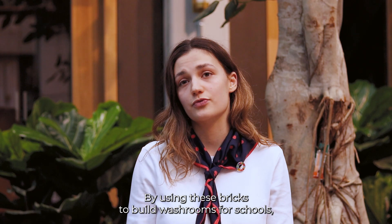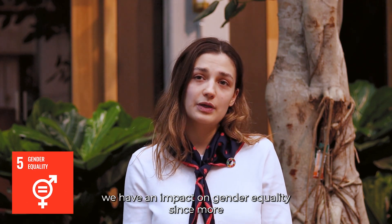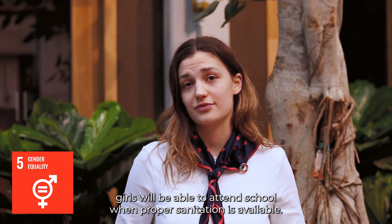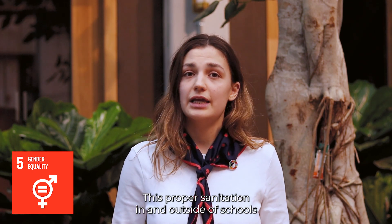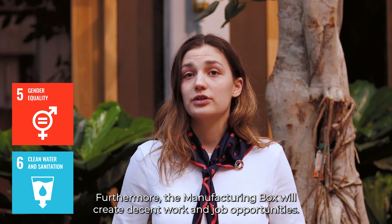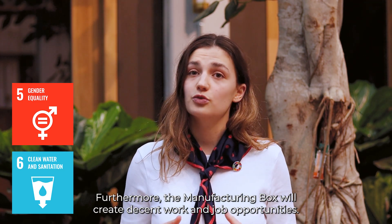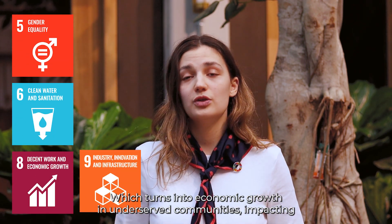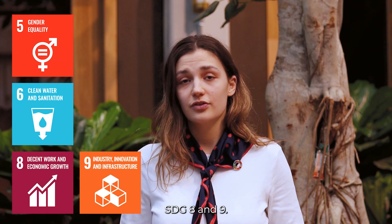By using these bricks to build washrooms for schools, we have an impact on gender equality, since girls will be able to attend school when proper sanitation is available. This proper sanitation in and outside of schools will also have impact on clean water and sanitation. Furthermore, the Manufacturing Box will create decent work and job opportunities, which turns into economic growth in underserved communities, impacting SDG 8 and 9.